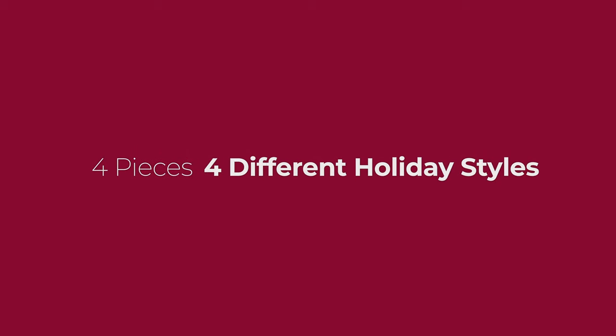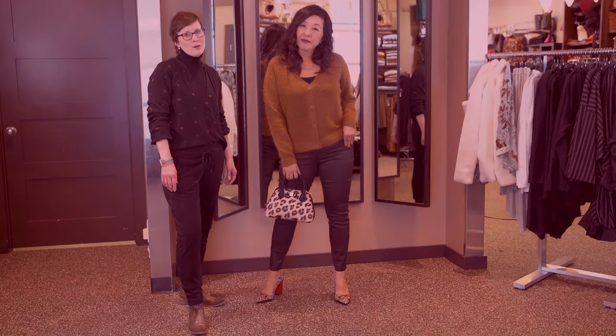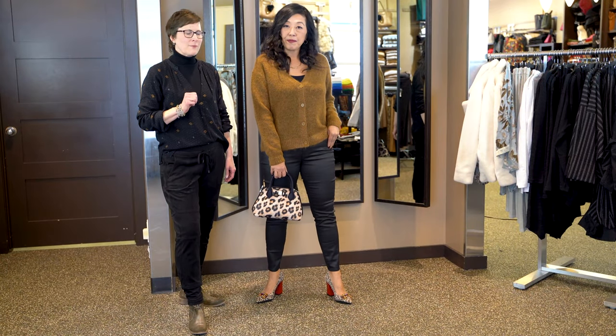We have four pieces that we're going to mix and match and give you four very different holiday styles. Now we're on to outfit number two of our four outfits from four pieces.